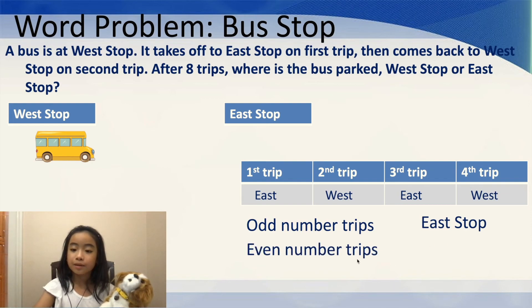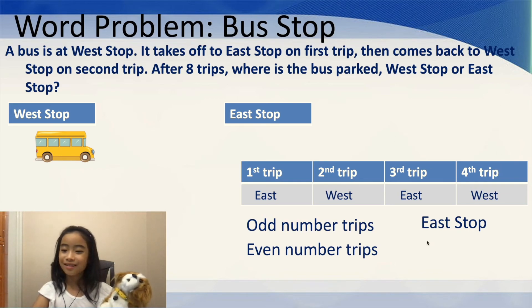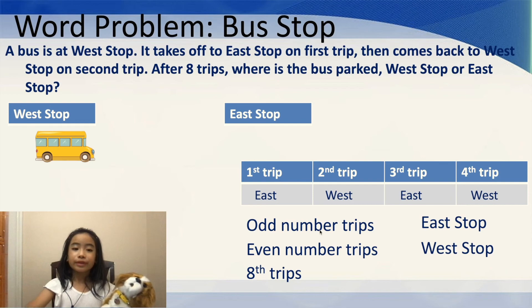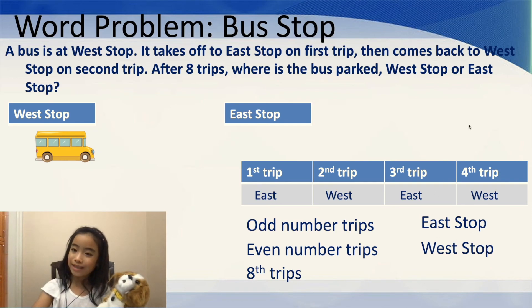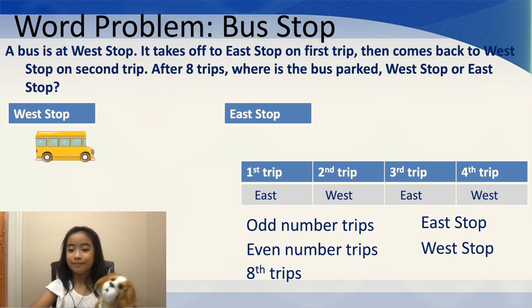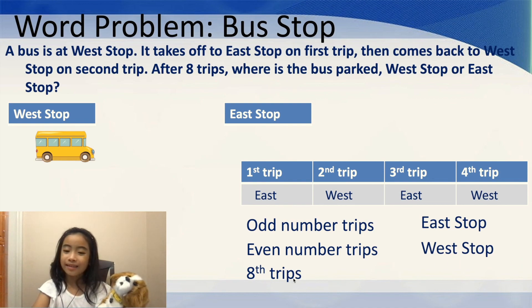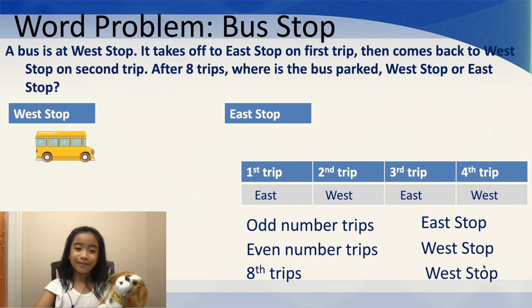And now, the even number of trips — the second trip and the fourth trip — is both at the West Stop. So, the question is: if the bus goes on the eighth trip, which side is it? Is it the West Stop or the East Stop? Well, eight is an even number. And so, for the even number of trips, the bus goes to the West Stop. So, for eight trips, it goes to the West Stop. We figured it out.